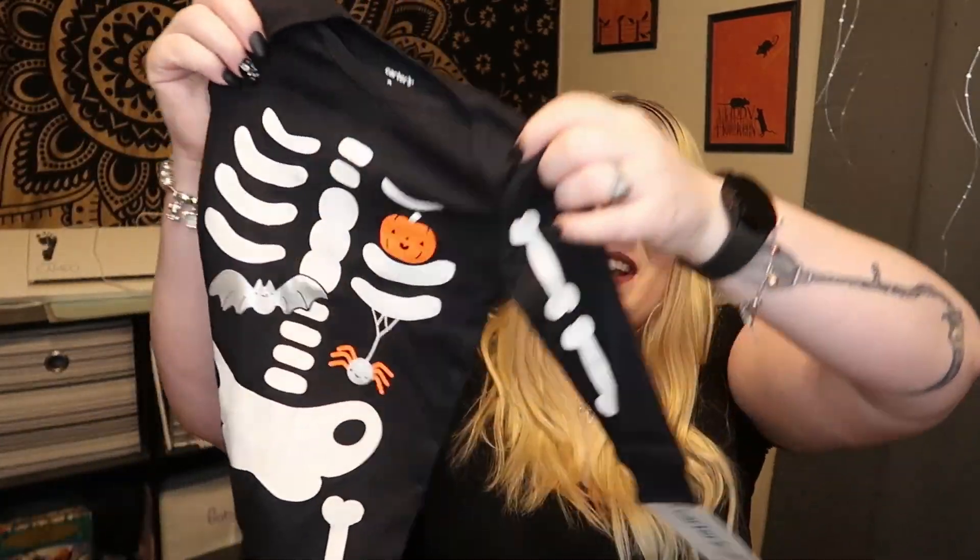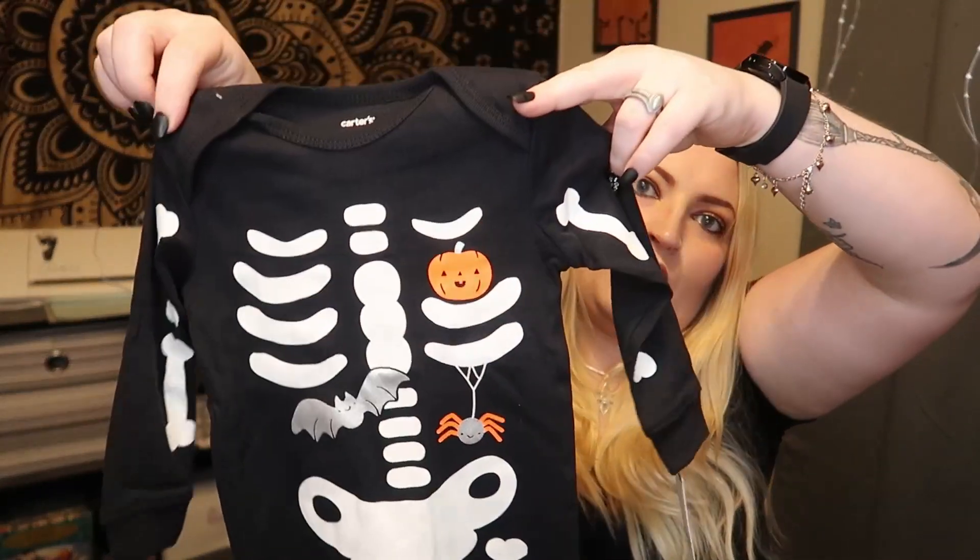I bought this little skeleton onesie from Carter's, but it's nine months. Then I did the math — baby will be born in June or July, so by October he'll be about four months. That means this skeleton outfit won't fit for this Halloween — it'll just be for general use or next year.